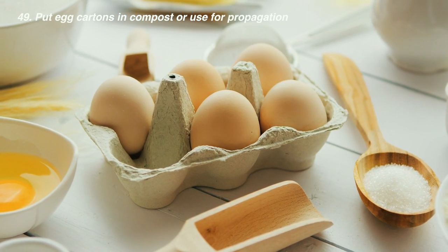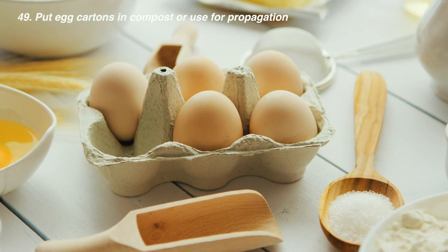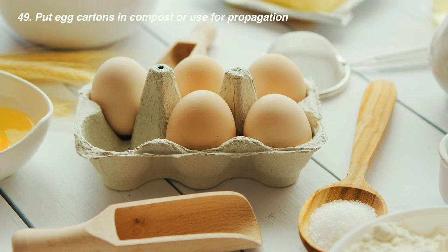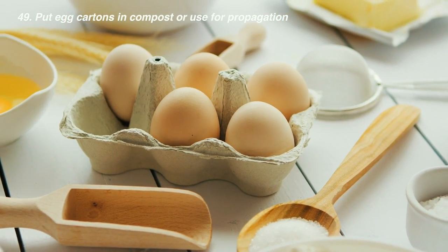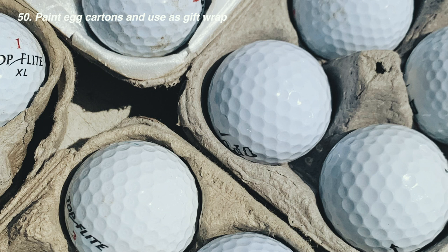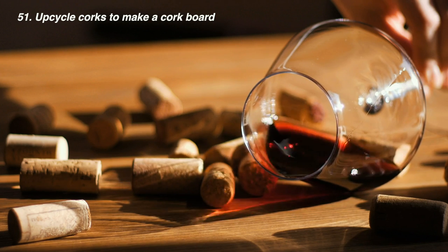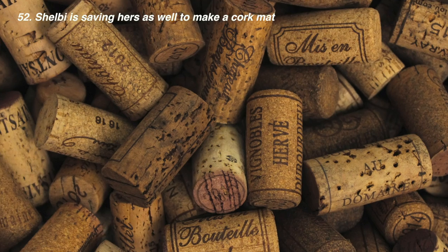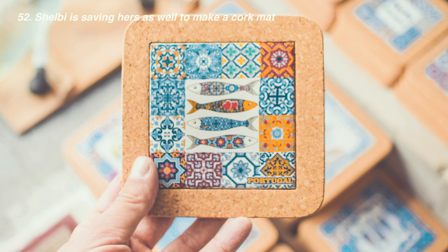If you eat eggs, you'll probably have leftover egg cartons. You can tear them up and add them to compost, use them to propagate little seeds before planting in a bigger pot, or paint them and use them as gift packaging for mini cupcakes or kids' presents. If you're a wine drinker, save the corks to create a cork board — they look cool and are very useful. Shelby is saving her corks to create a mat, and you could even make little coasters.